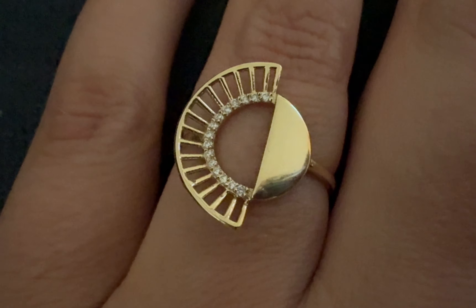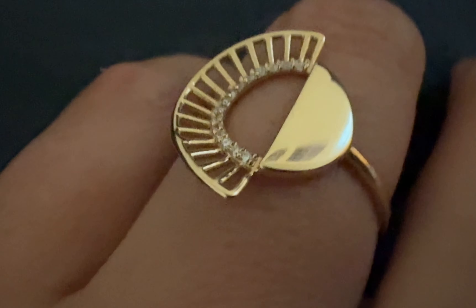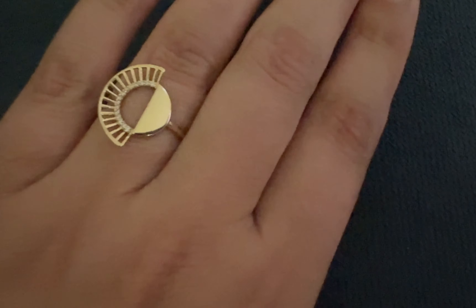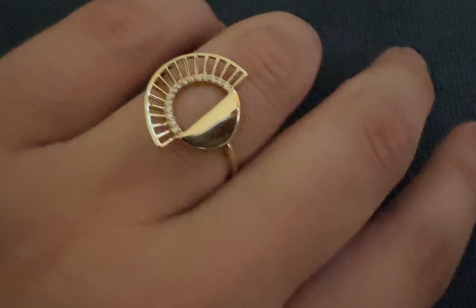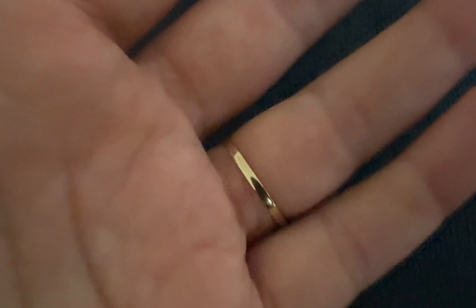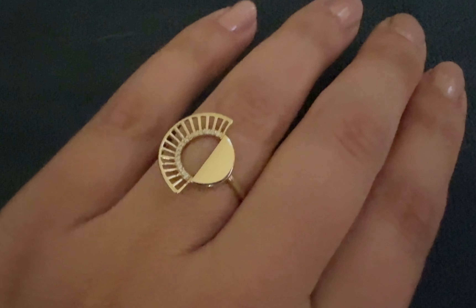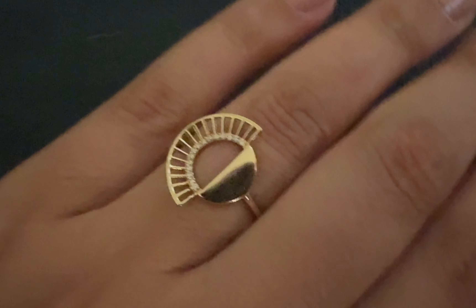This one I got from an Etsy shop. It is a very unique ring and I've never seen anything like this before or similar to it. It is different from the other rings that I have. It is special because I don't see anyone else having this.